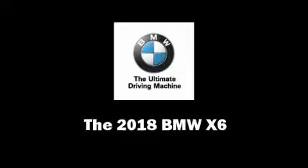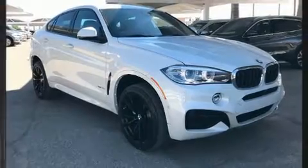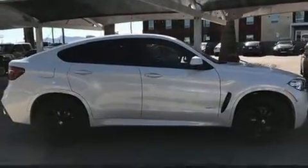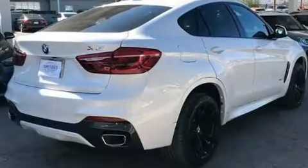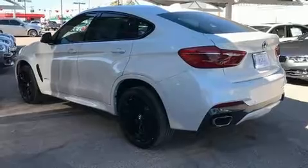Step into the 2018 BMW X6. It features an automatic transmission, rear-wheel drive, and a three-liter six-cylinder engine. Turbocharger technology provides forced air induction, enhancing performance while preserving fuel economy.